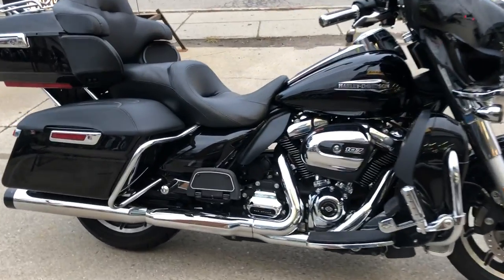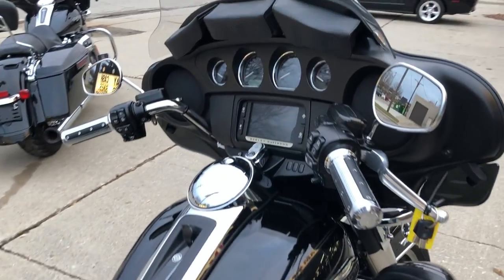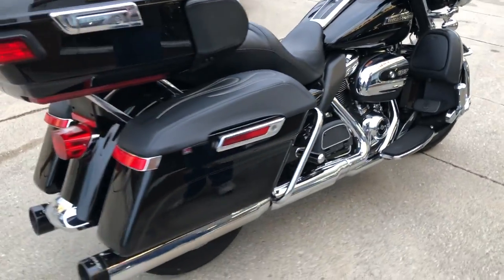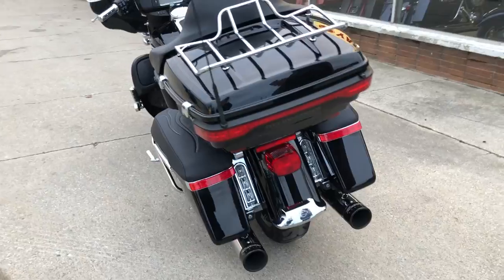Hey guys, ApprovalPowerSports.com here. Anybody looking for a used Harley? We've got them here. This one's a 2018 Harley Ultra Limited for sale. It's got that Milwaukee 8 in it and over $2,000 in extras.